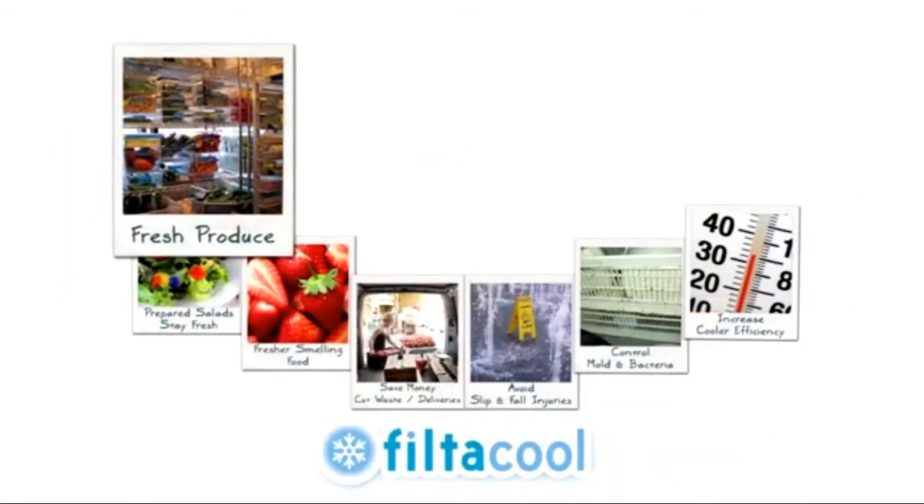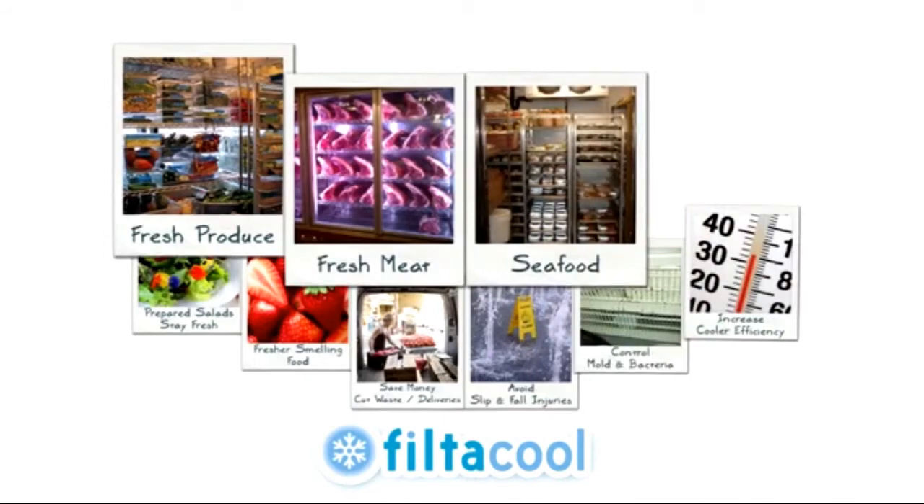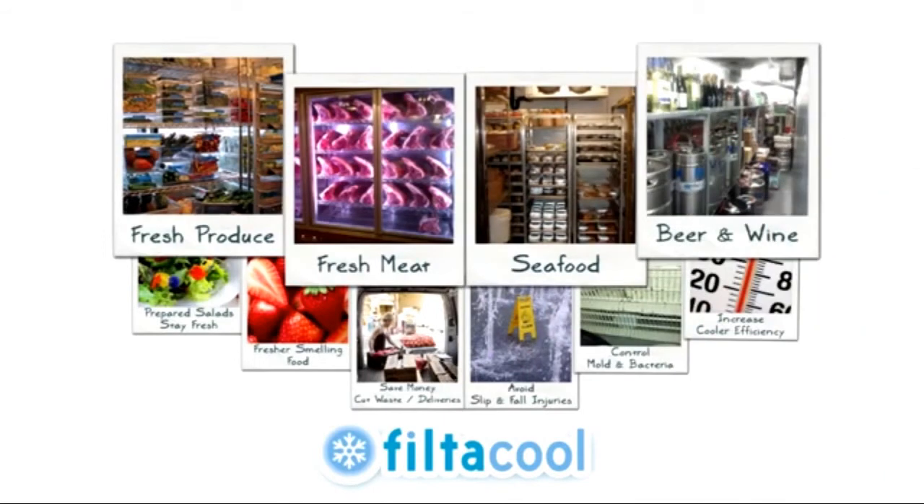FiltaCool works in any size and type of walk-in cooler. So whether you store produce, meat, seafood, or beer and wine, FiltaCool can work for you.